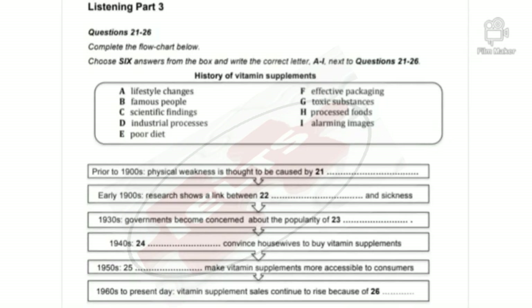Listening, Part 3. You will hear two health studies students, Lucy and Sam, talking about the topic of vitamin supplements. First you have some time to look at questions 21 to 26. Now listen carefully and answer questions 21 to 26.